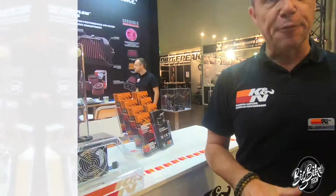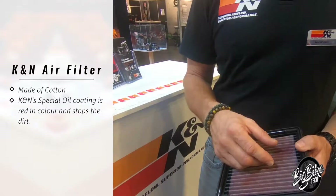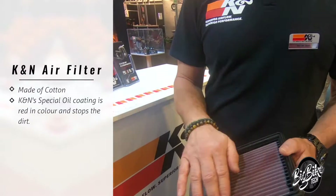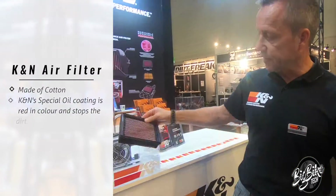Our filter is made of cotton — it's the same material they use in hospitals. It's the number one cotton, so it's an A-brand. The oil stops the dirt; it's a special oil. We made it red. So I can show you there's no resistance.